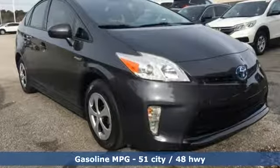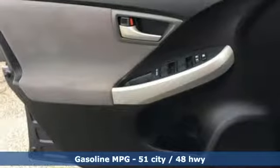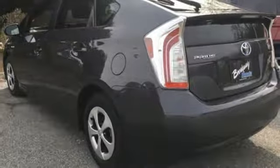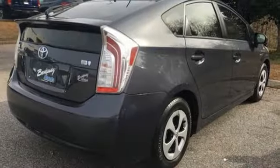It comes with all the amenities you need: external memory control, wireless phone connectivity, manual tilting steering column, configurable instrument gauges, power windows, and manual telescoping steering column.